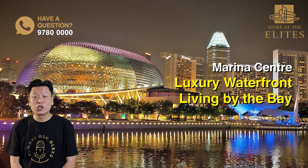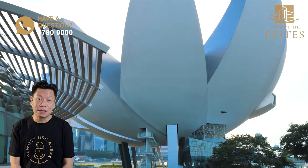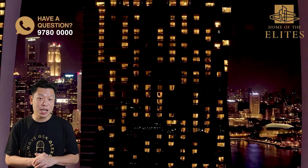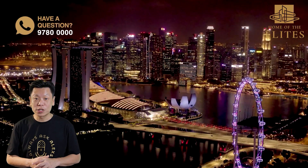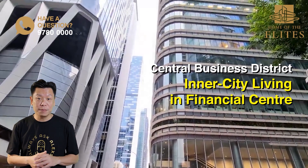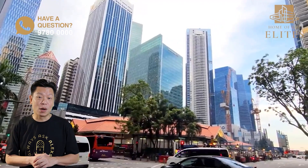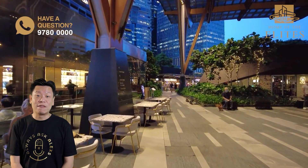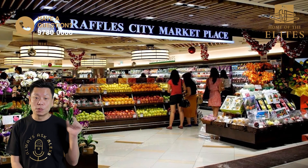Marina Centre offers luxury waterfront living with sweeping views of the bay. This district is in high demand by working professionals and expats who desire to live right next to the financial district, with the iconic Marina Bay Sands — or MBS — at their doorstep. Last but not least, we have the Central Business District or CBD, for those who want to experience inner city living steps away from their workplace. The CBD now also has a vibrant bar and restaurant scene and convenient access to amenities like shopping malls and supermarkets.